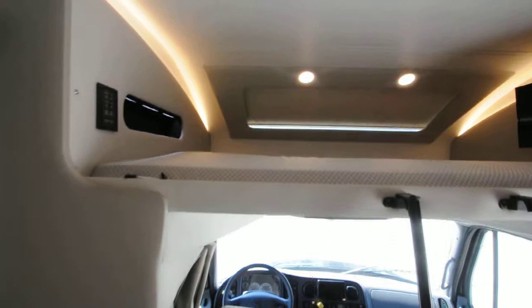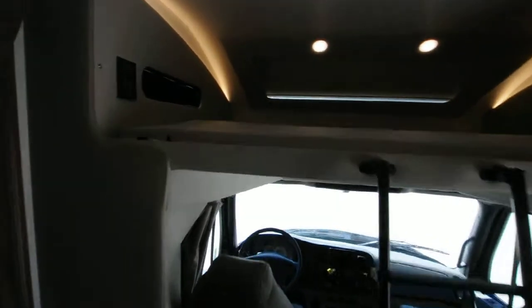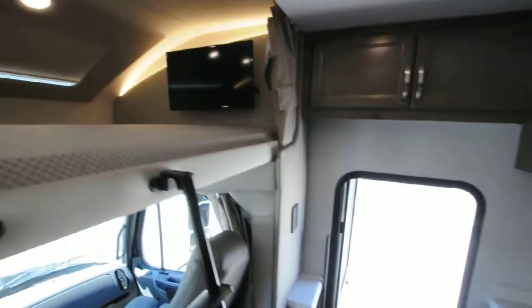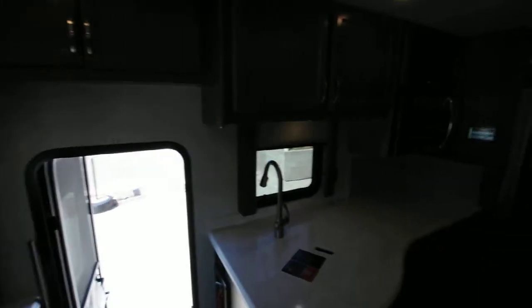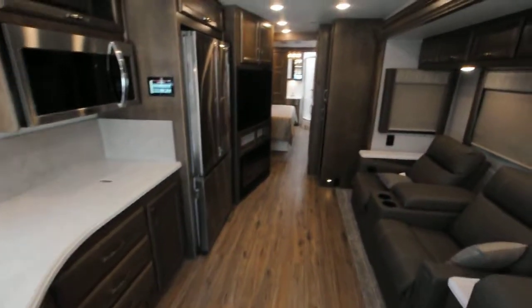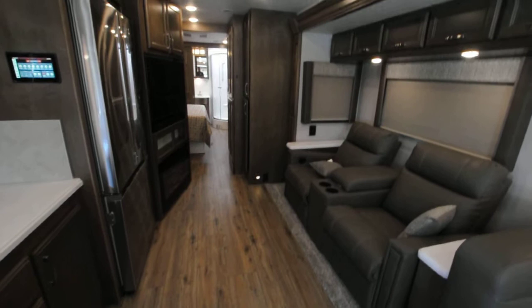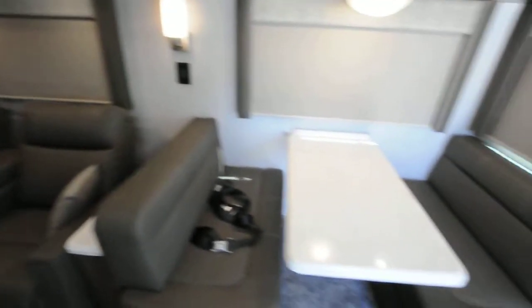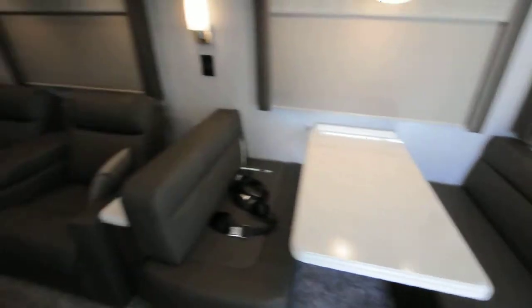This one has an overhead bunk, which is very nicely done — you've got plug-ins up there, you can watch a movie if you want. It has two air conditioners, the generator is running right now, and it also has a solar prep package.